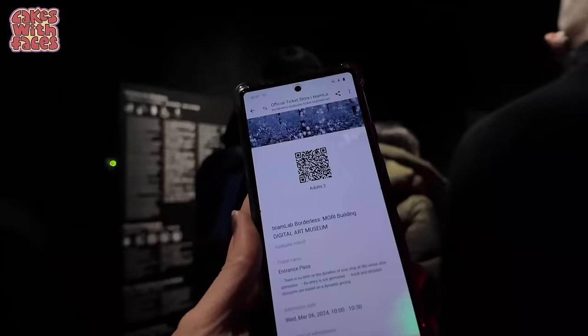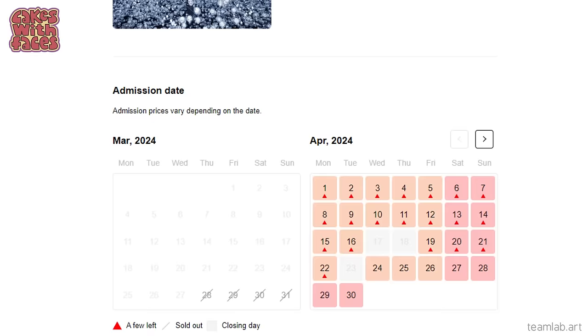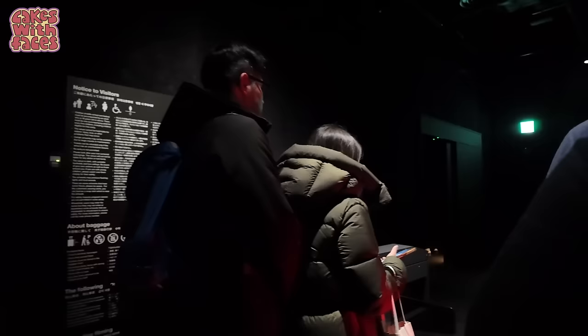As it only opened in February 2024, I would recommend booking tickets in advance. You can easily check availability on their website — I'll come back to that later. They let everyone in in batches to space everyone out, and you watch a very short orientation video at the start.